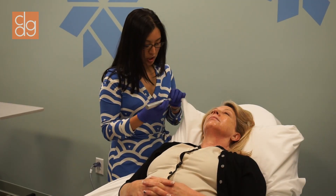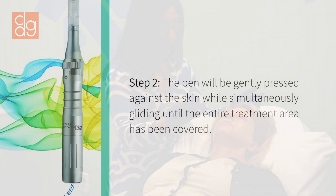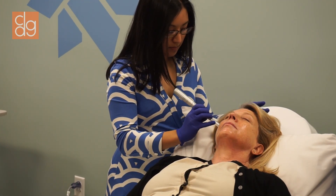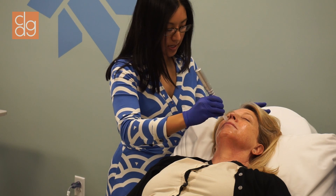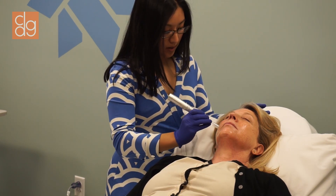So I'm going to begin on your right cheek. I'm going to turn on the micro pen — you'll hear a slight buzzing noise — and then you'll feel a little pressure as they touch it to your cheek. Here we go. I'm just very gently passing it over the surface of the skin. We'll do three passes overall in each treatment area.